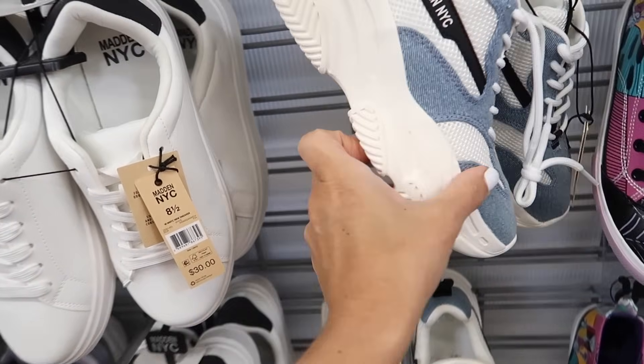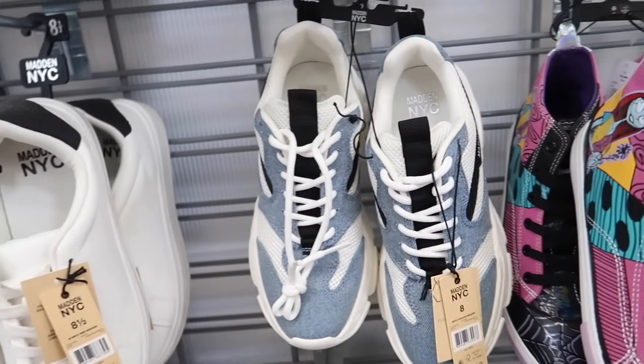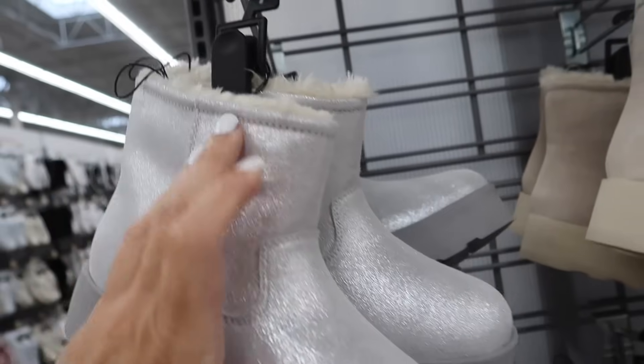New sneakers from Madden NYC — these have the rounded toe, a little bit of a platform bottom, now in this denim contrast, and they're $35. New platform boots from Time and True — these have the rounded toe, foam bottom, plush inside, in this silver.